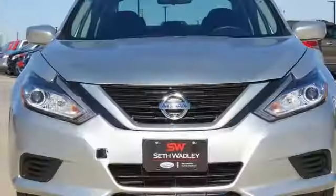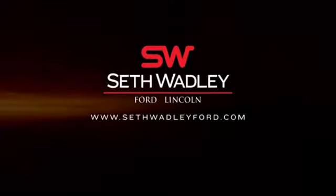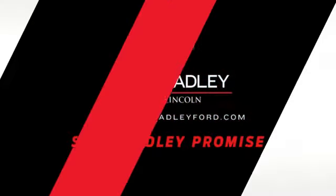Beauty runs deep in this Altima. Stop in and check it out before it's gone. At Seth Wadley Ford, you get the Wadley Promise.